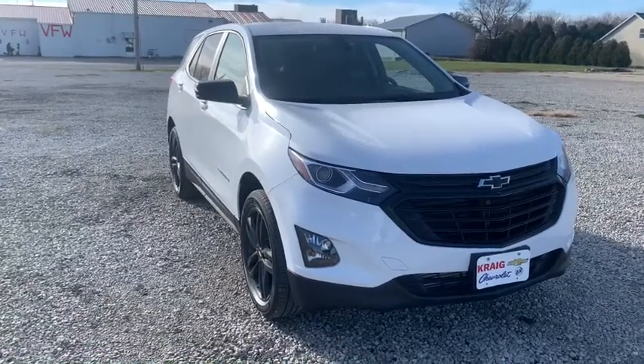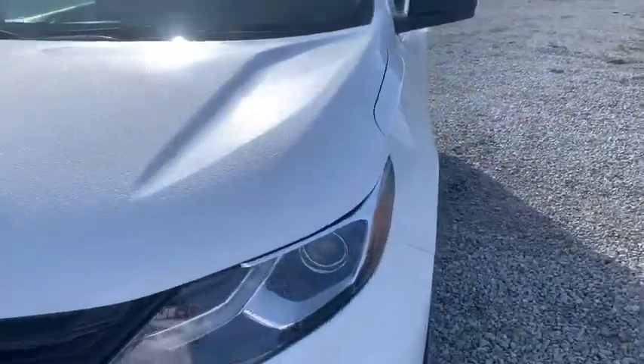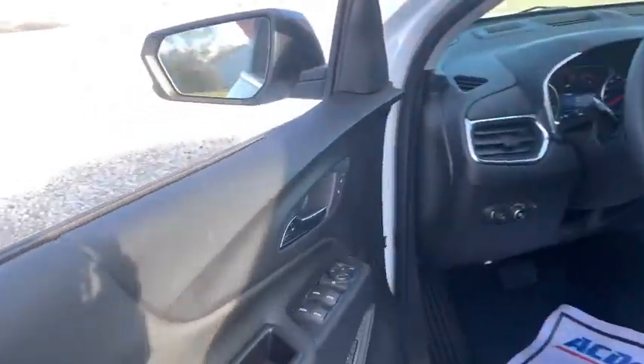You are going to love the 2021 Chevrolet Equinox. Fuel efficiency, safety, and value equals the Chevy Equinox. Here are some of this vehicle's great options.